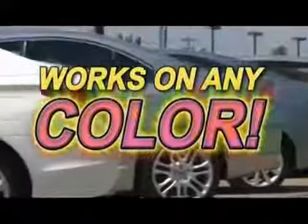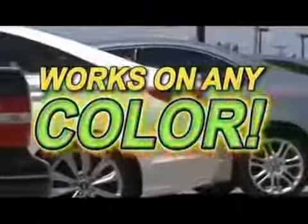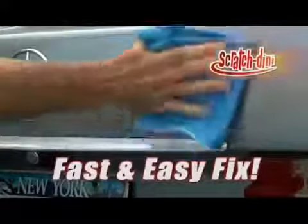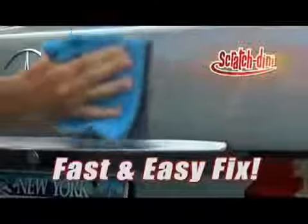And best of all, it'll work perfectly with any color finish. Guaranteed. You would never intentionally scratch your car, but look how fast and easy Scratchdini fixes these nasty scratches in seconds.